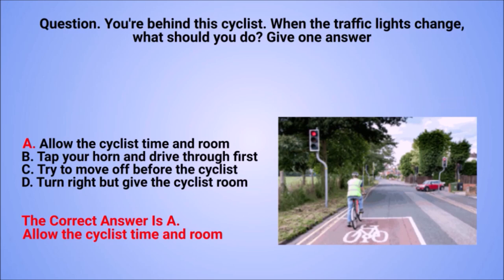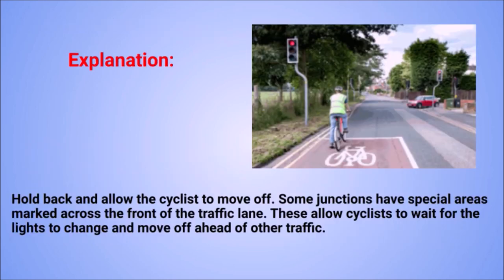The correct answer is A: allow the cyclist time and room. Explanation: hold back and allow the cyclist to move off. Some junctions have special areas marked across the front of the traffic lane. These allow cyclists to wait for the lights to change and move off ahead of other traffic.